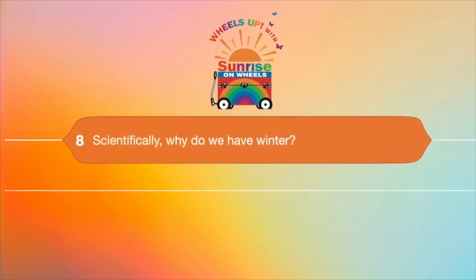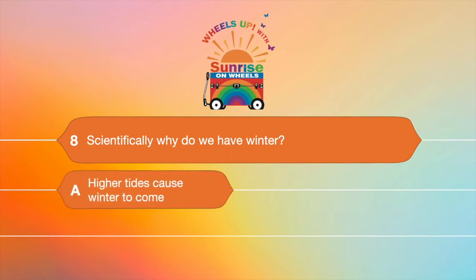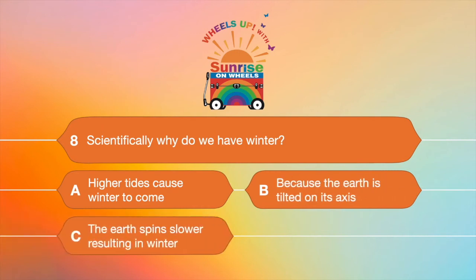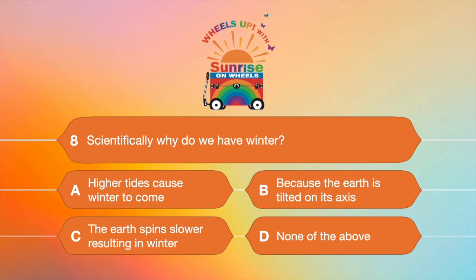Question number eight: scientifically, why do we even have winter? A. Higher tides cause winter to come, B. Because the earth is tilted on its axis, C. The earth spins slower resulting in winter, or D. None of the above. I hope you know the answer — it's B, because the earth is tilted on its axis.